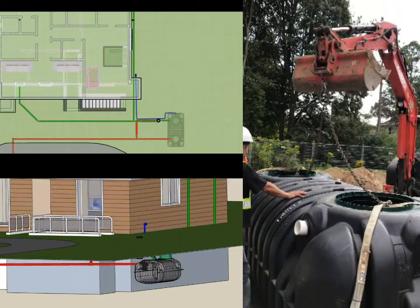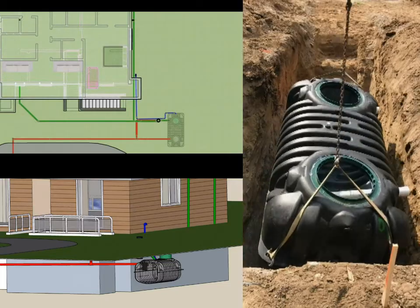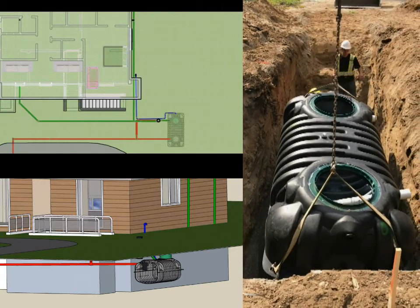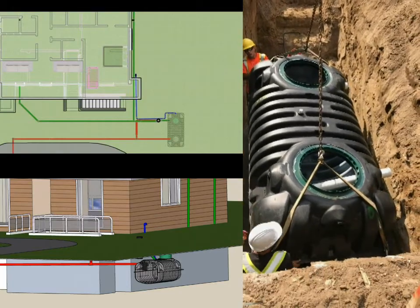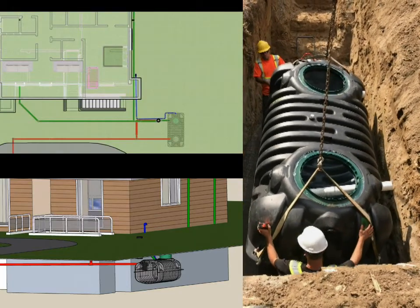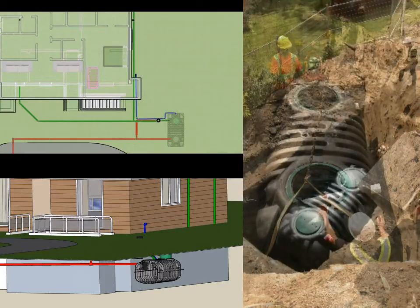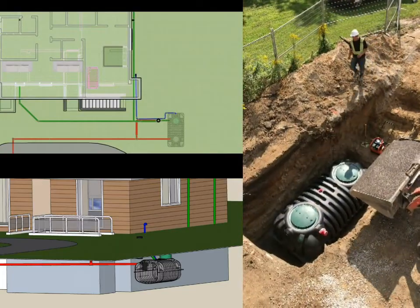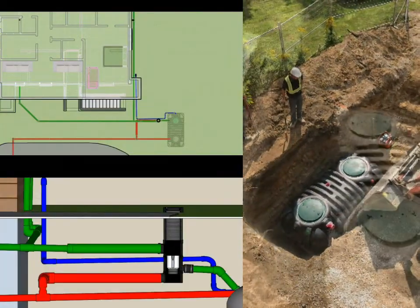Next, the rainwater tank was prepped. Once the rainwater tank was completely prepped, it was safely lifted into the pit. Finally, the tank was bedded with high-performance bedding material to ensure that it does not move or shift after installation.